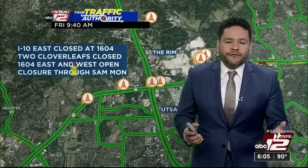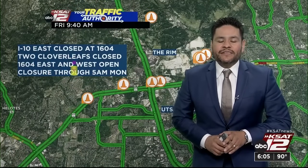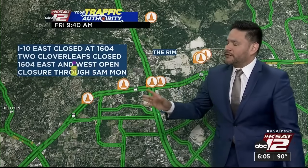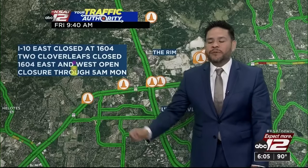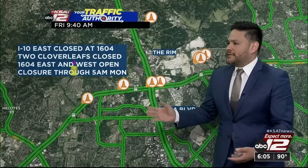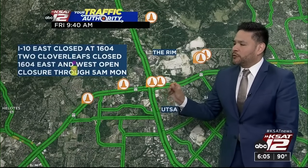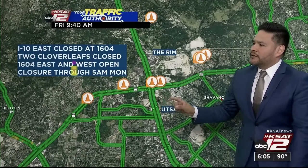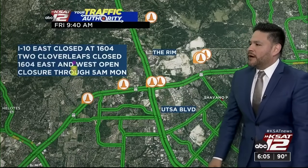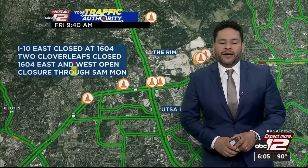It's another round of closures for drivers on the far northwest side, but there is some good news — this closure is not expected to be as bad as what we've seen over the past couple of months. I-10 eastbound will be closed through 1604, and the two cloverleafs connecting 1604 to I-10 east will be closed as well. But 1604 east and westbound traffic will remain open throughout this closure, which starts at 9 p.m. Friday night and runs through 5 a.m. Monday morning.